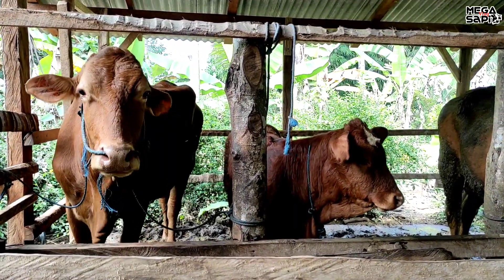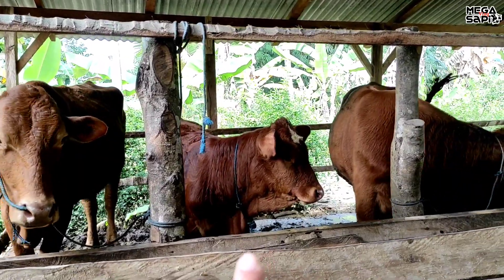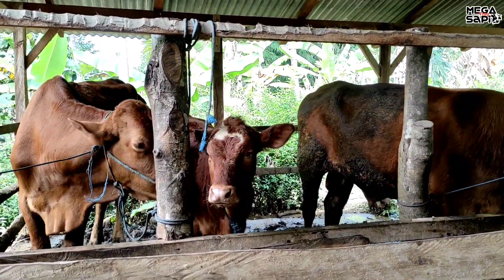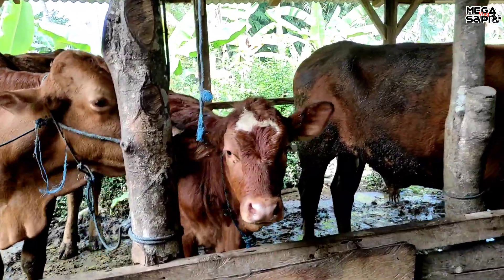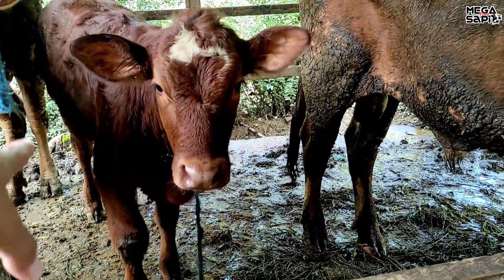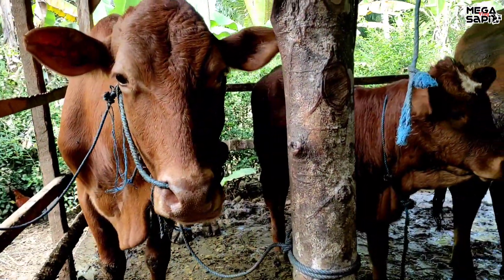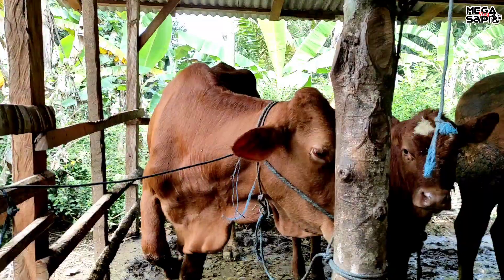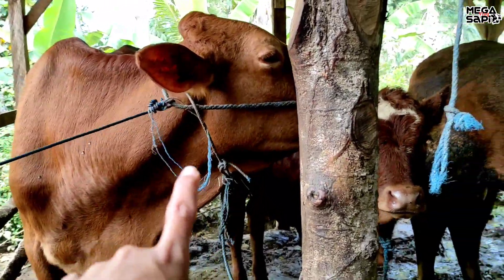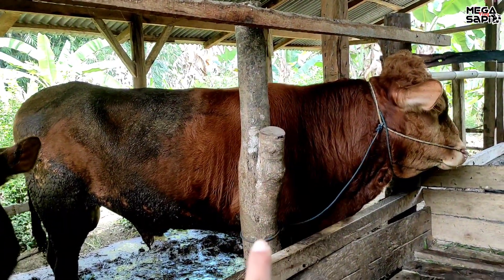Kali ini saya mau bahas pedet umur 5 bulan ini, lumayan bagus. Yang kemarin saya kesini itu umur 3 bulan dan sekarang sudah 5 bulan. Berarti 2 bulan kemarin saya kesini, ini juga lumayan bagus. Dan indukannya teman-teman, indukannya limusin gundul seperti anaknya. Ini anak kedua, yang anak pertama sudah dijual.